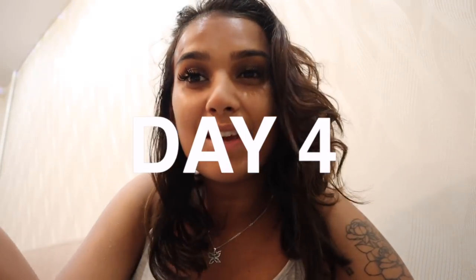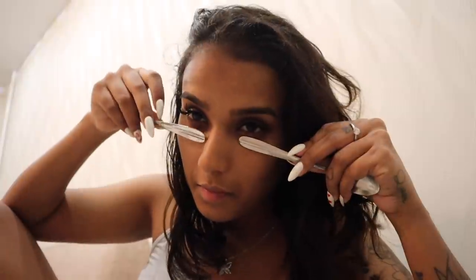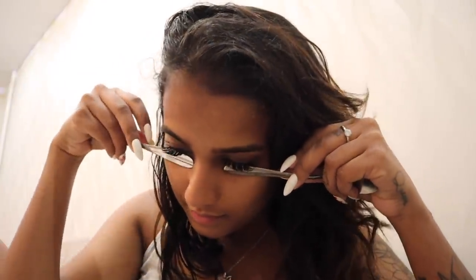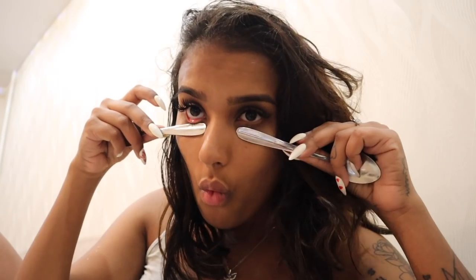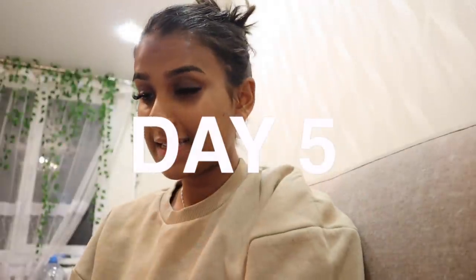It is day four — let's put these babies on my dark circles. I am definitely getting used to the cold; it doesn't even feel cold anymore. Let's try the other side. And yeah, that's about it for day four.